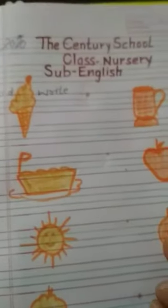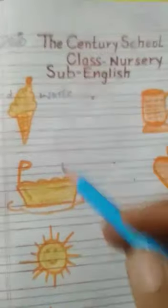Good morning kids. Today I will teach you see and write. See the pictures and write the correct letter. So let's start.